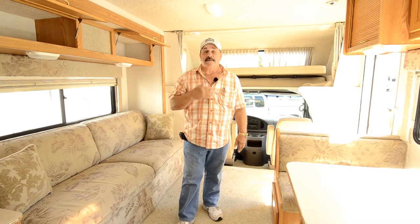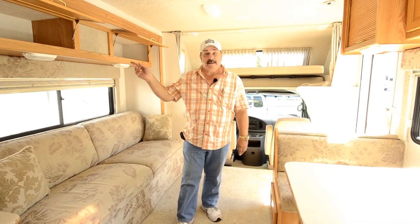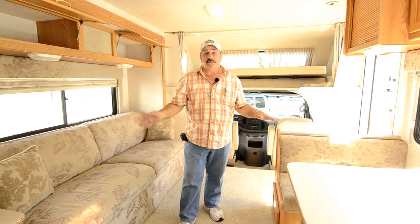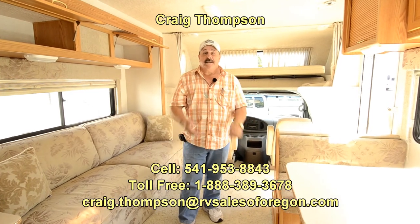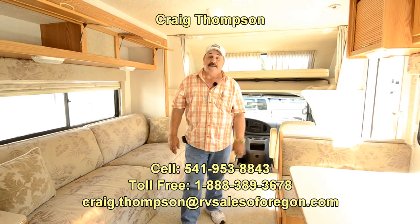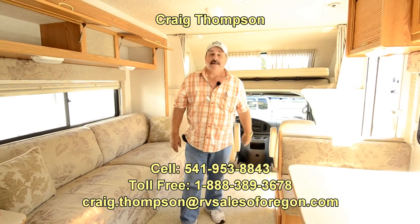RV Sales of Oregon, Craig Thompson. The airport is just up the street — if you need to fly in from out of town, I'll pick you up. We'll do a complete RV school, we'll do a test drive, and if you're happy with everything you can sign the paperwork and drive it home, or you can spend the night here — we've got RV plug-in. Look forward to meeting you. Have a great day.